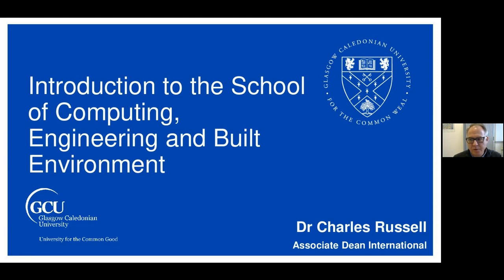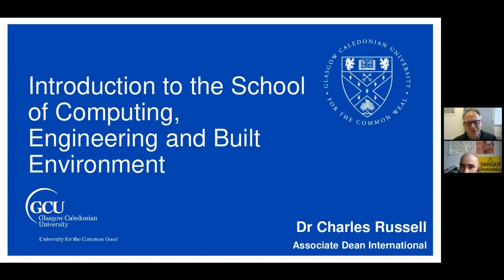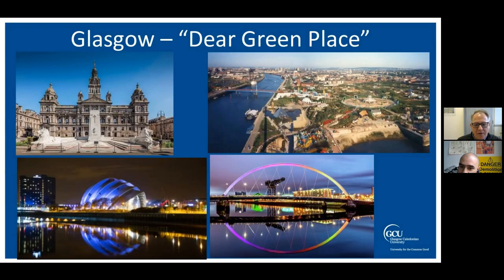Feel free to ask any questions in the chat box on screen. I'll hand over to Charlie. Thanks very much, Jenny. Welcome to this presentation. I'm Charlie Russell, Associate Dean International for the school. I'm going to introduce the school generally and a bit about Glasgow.